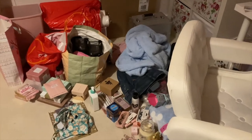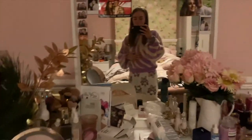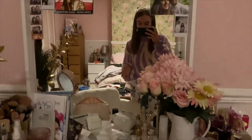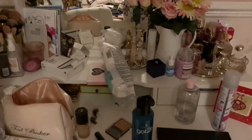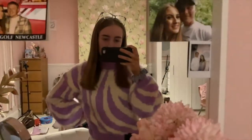Now it's time to film a Christmas haul because as you can tell it's all ready to be shown. This jumper from my sister is so nice, it's so lovely and fluffy.